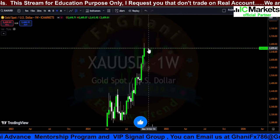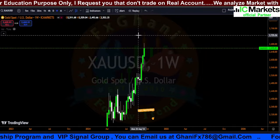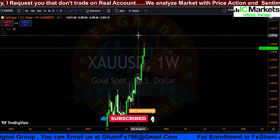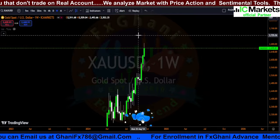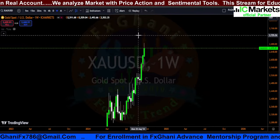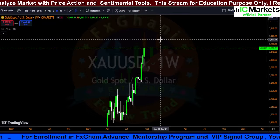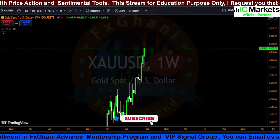If any weekly candle crosses and closes above the previous weekly candle high, you can go for a buy. If you are already in a buy, stay in the buy. If any weekly candle crosses the previous weekly candle high, you can also go for an impulsive buy if you are not already in a buy. Note that this pattern is only confirmed when any weekly candle crosses above the previous weekly candle high.